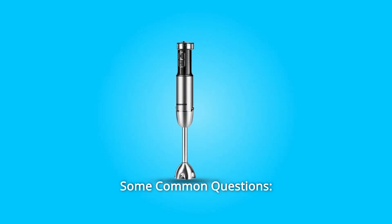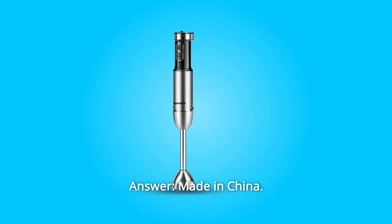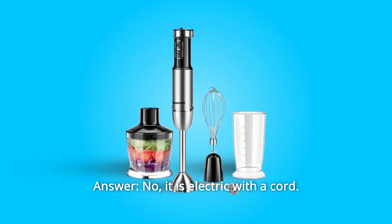Some common questions. Question 1: Where is this immersion blender made? Answer: Made in China. Question 2: Is it rechargeable? Answer: No, it is electric with a cord.